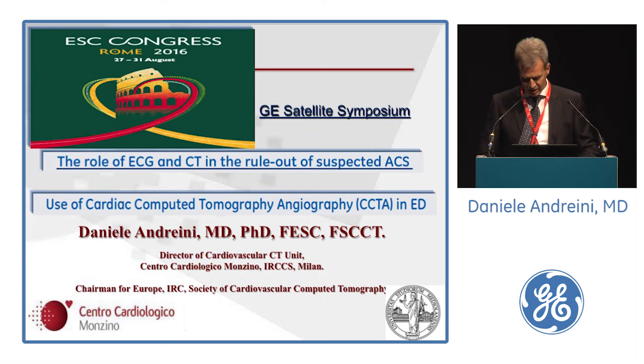Ladies and gentlemen, good afternoon. It's a great pleasure for me to be here to share my experience on the use of cardiac CT in the emergency department.